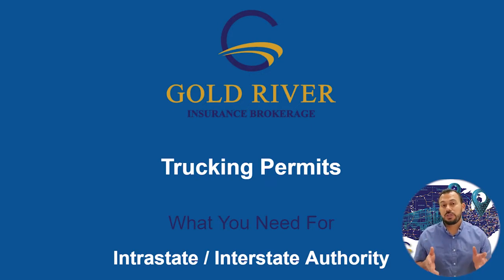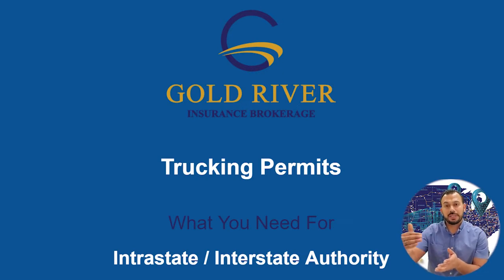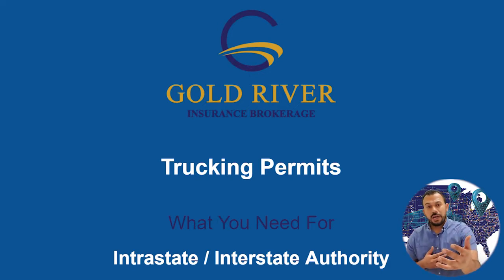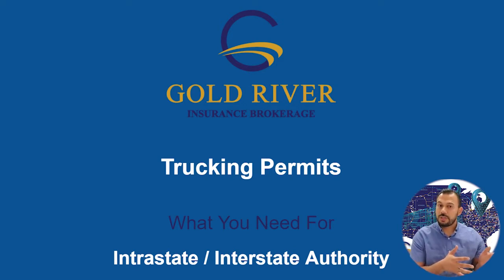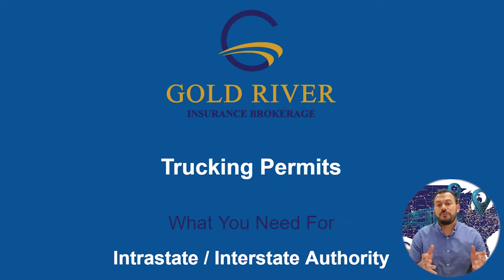I have it broken down into two sections. We're going to go over intrastate operations — for those of you staying within the state line, your cargo is going from point A to B within the state. And then your interstate operations, so if your cargo is coming from any port, whether by air or by sea, then you'll need your MC authority. All the links where you can get these items will be below.